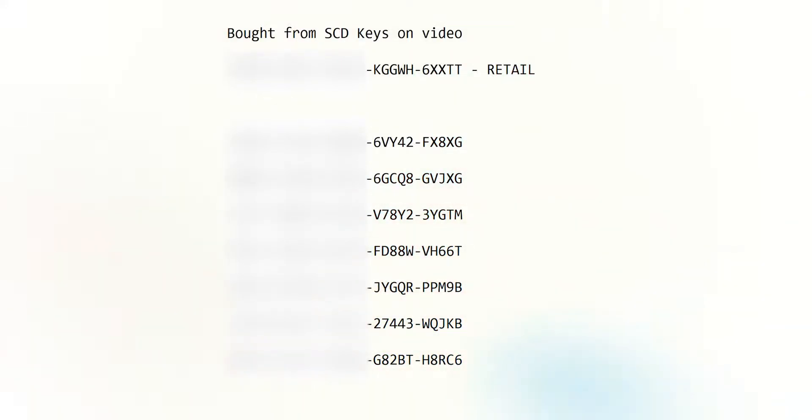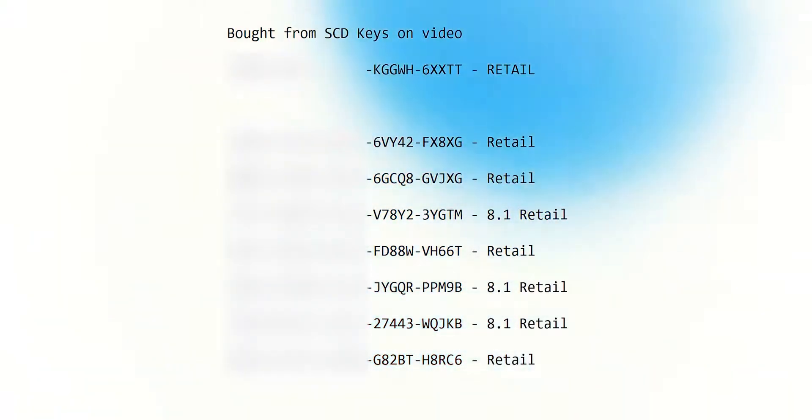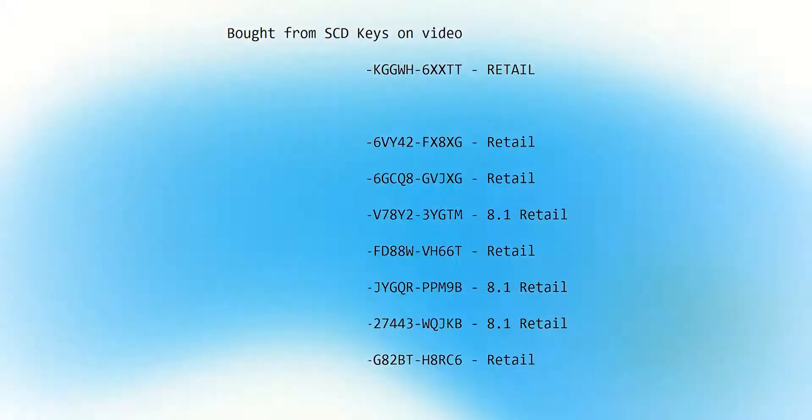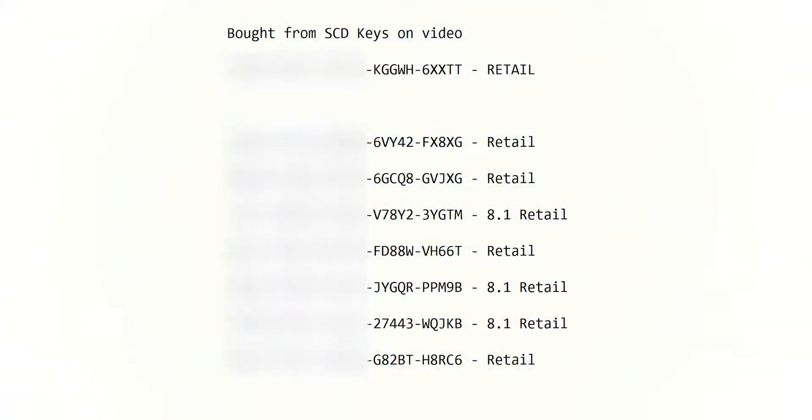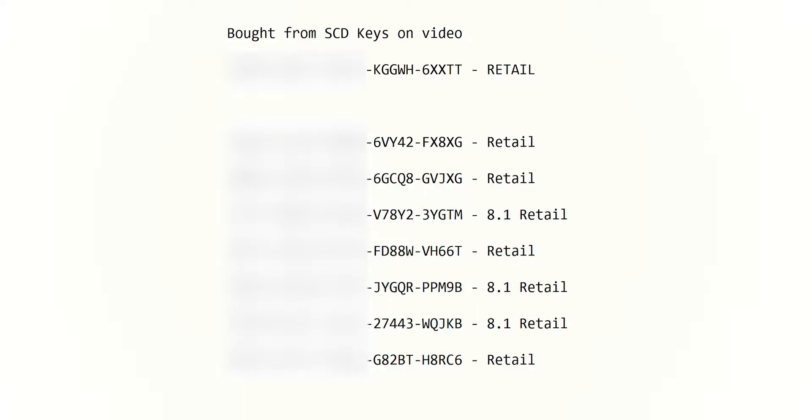Going through the rest of the keys, there is a little bit of a twist here, and that is that not all the keys are base Windows 10. Some of them are actually Windows 8.1. And the thing about this is though, they're still retail keys. And the good thing is you can upgrade Windows 8.1, Windows 8, and Windows 7 keys to Windows 10 for free. So some of the keys might be different versions, but those versions will upgrade. The good thing is they are all retail keys.